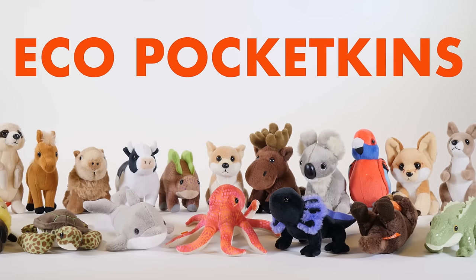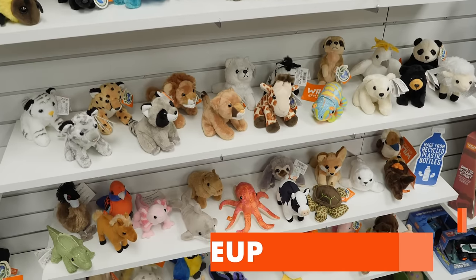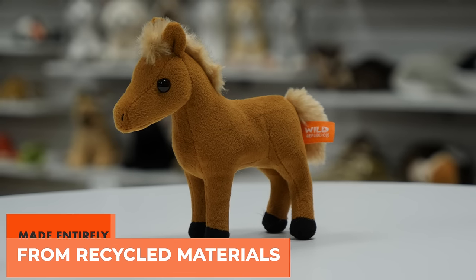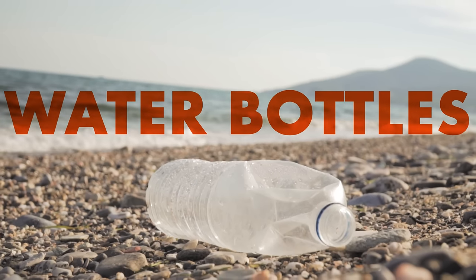Say hello to Eco Pocketkins — with the same adorable designs and the entire species lineup as the original Pocketkins. Our new eco-friendly line utilizes fabrics and fill that are made entirely from recycled materials, like water bottles.